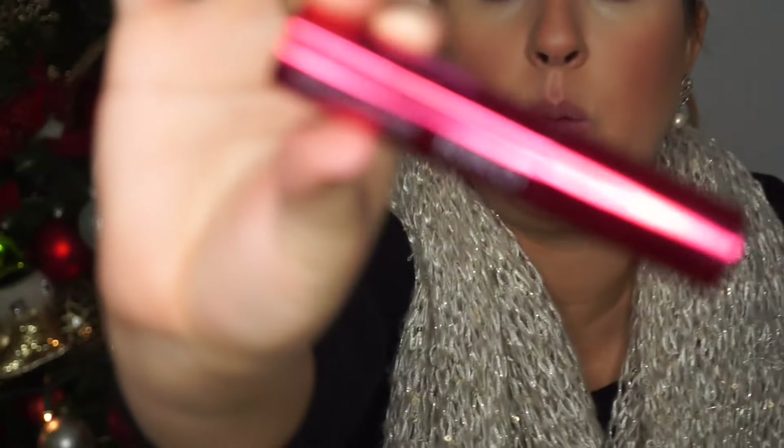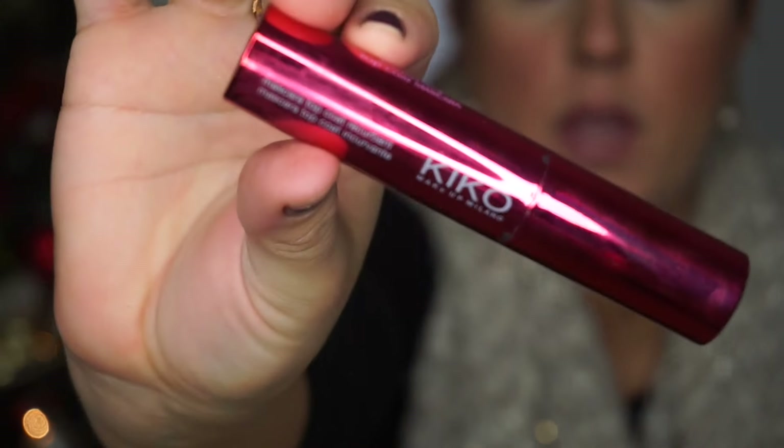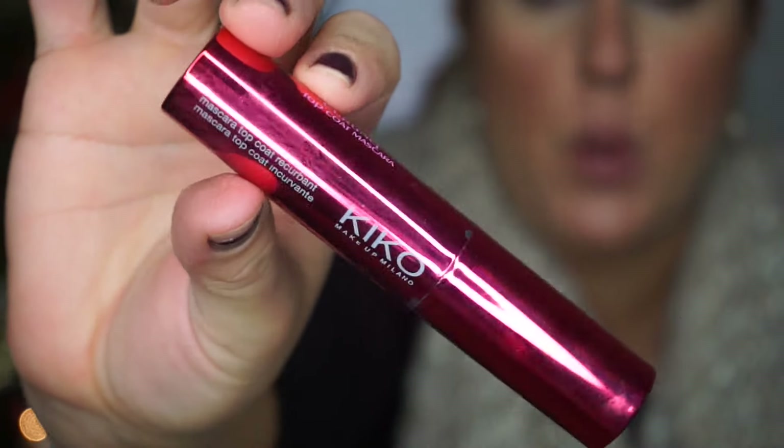One is matte and one is very hydrating. The next product is my Kiko Mascara. This one is one of my favorites from Kiko — it's red, the packaging is so beautiful, and my lashes look so good with it. This is the one I'm wearing today.